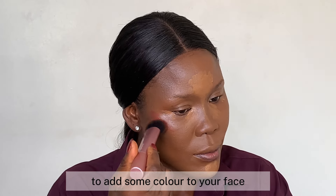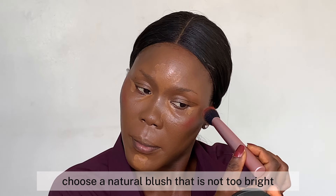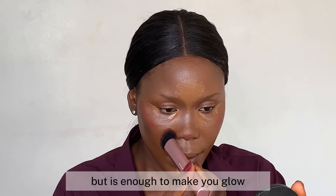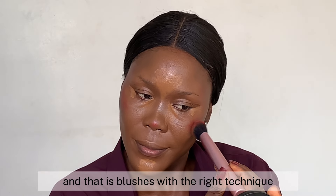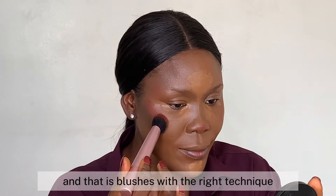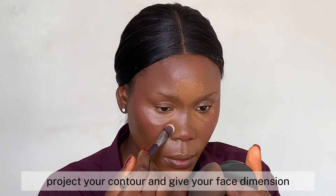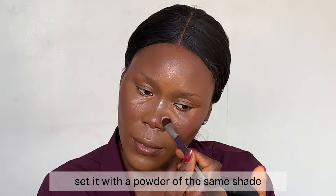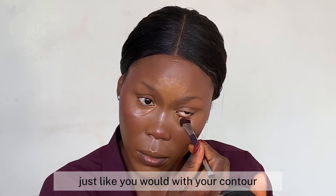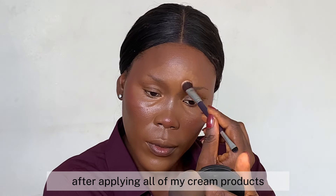To add some color to your face, apply blush to the apples of your cheeks. Choose a natural blush that is not too bright but is enough to make you glow. There's a thin line between a dull and a youthful look, and that is blush. With the right technique, blush has the ability to give your face a lift, project your contour, and give your face dimension. After applying your cream blush, set it with a powder of the same shade, just like you would with your contour.